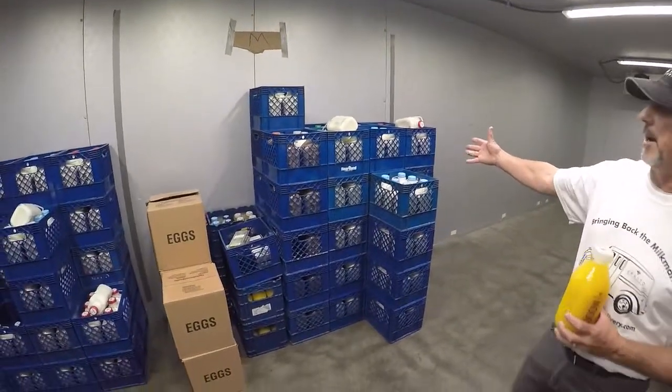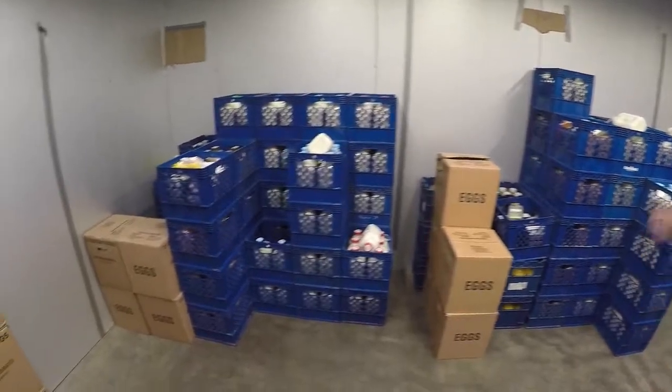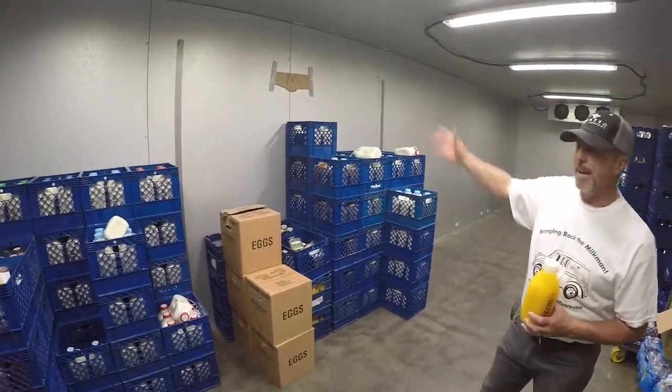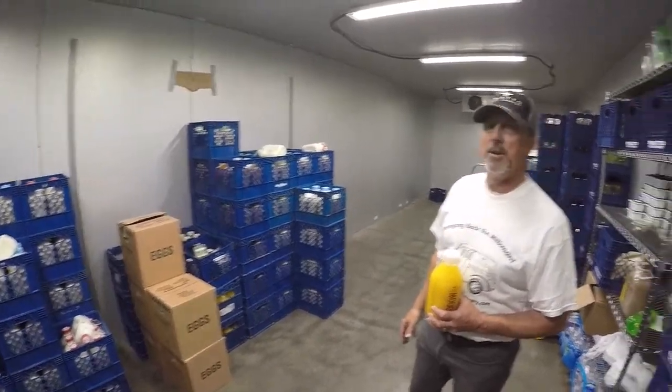Here in C, you'll see we have our dairy products, we have our eggs — basically all your cooled items we put together. Here we've got Matt, so if you've got Matt's Milkman Wednesday delivery, that's what's coming your way.